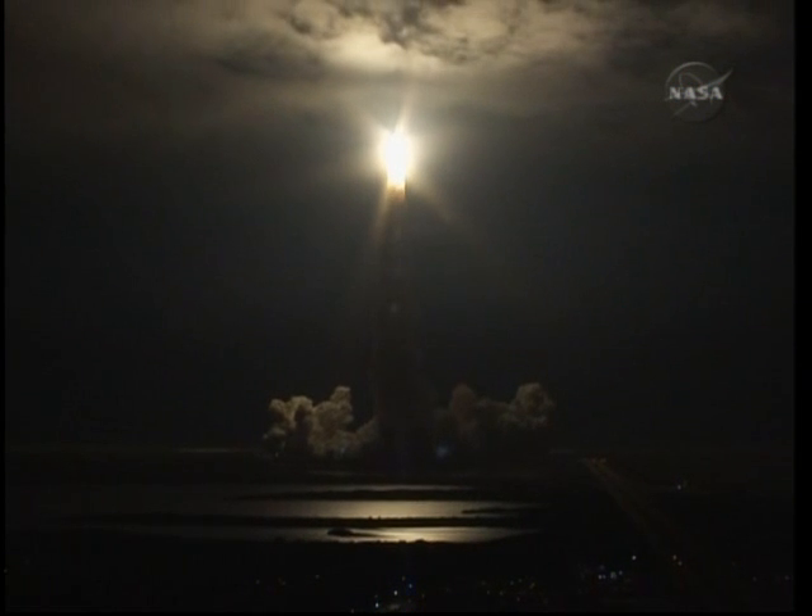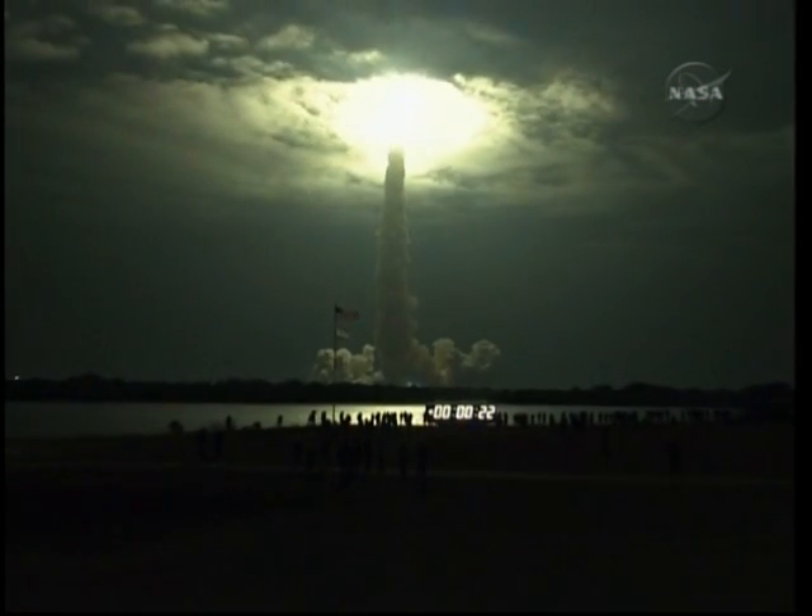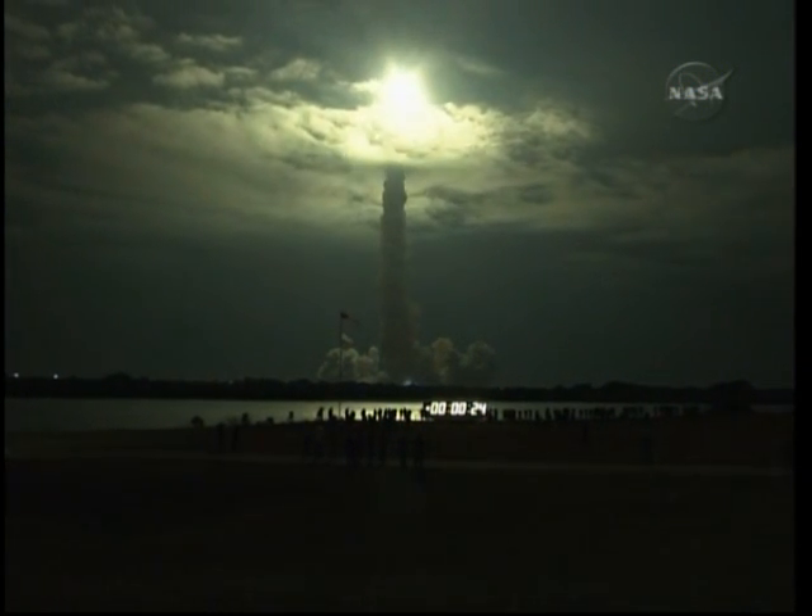Roger roll, Endeavour. This is Mission Control Houston. Endeavour's roll maneuver is complete. She's now in a heads-down position on track for her flight to the International Space Station.